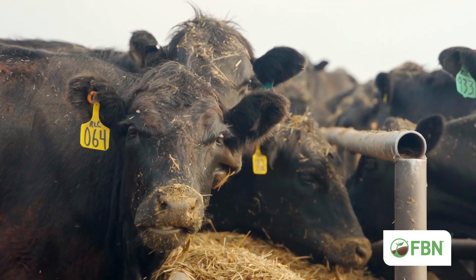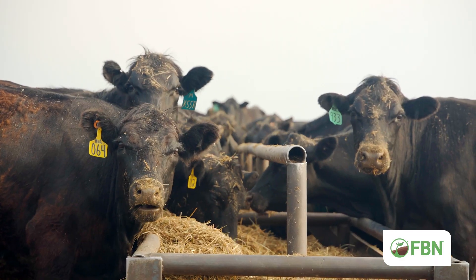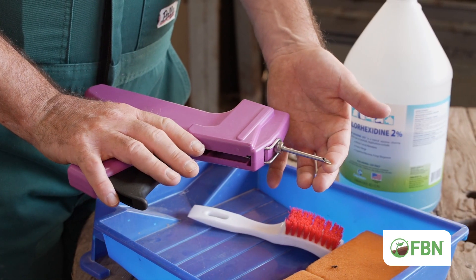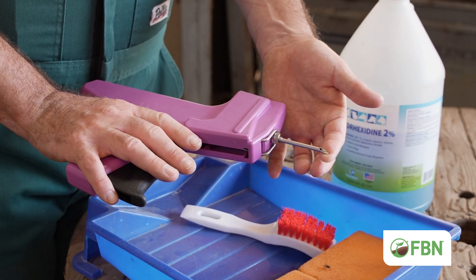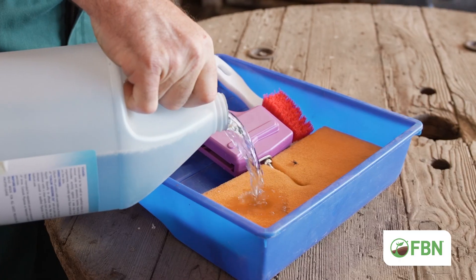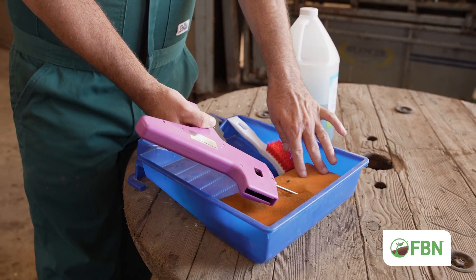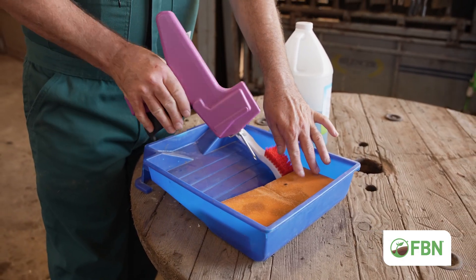A producer can expect around a 20 to 1 return on investment in their implant program. The equipment needed to implant cattle includes an implant gun, a tray to hold the chlorhexidine disinfectant, a sponge and roller to remove debris from the needle, and a brush to clean dirty ears.